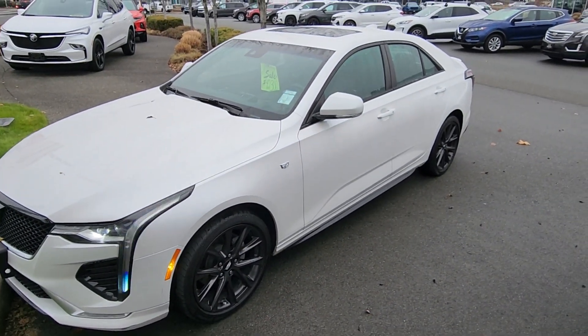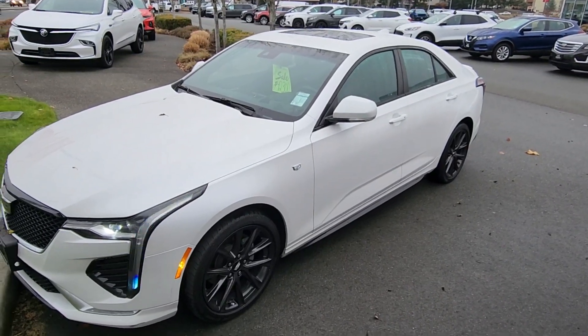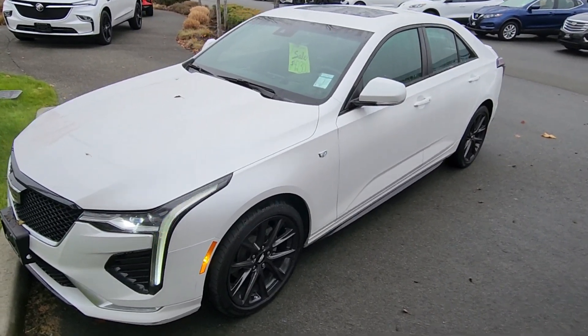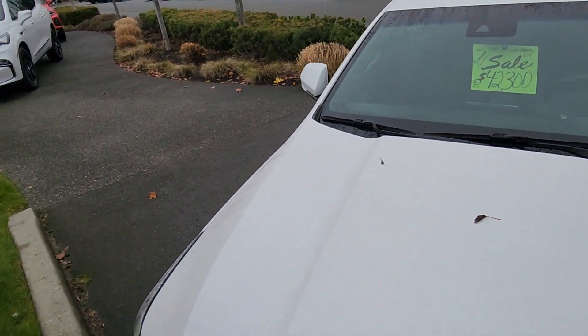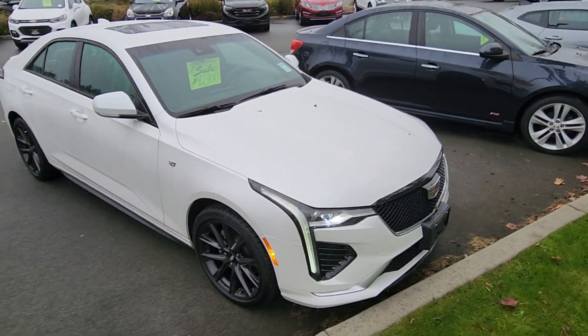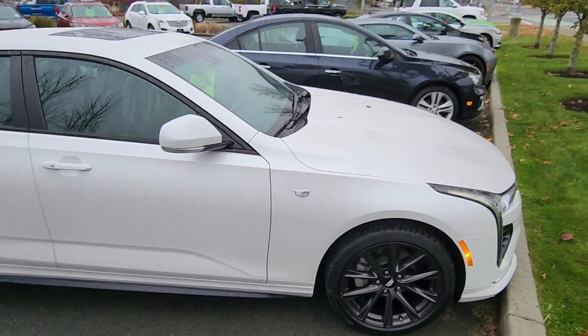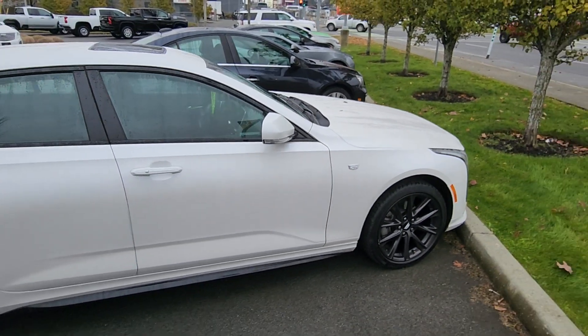Hey Erica and Justin, Steve here from Laird Wheaton GM, standing here at the 2021 Cadillac CT4 — just took it in, really nice shape overall. Just gonna take a walk around the vehicle, step inside, show the inside design and condition. Right now we are actually offering up to six months no payments on approved credit.